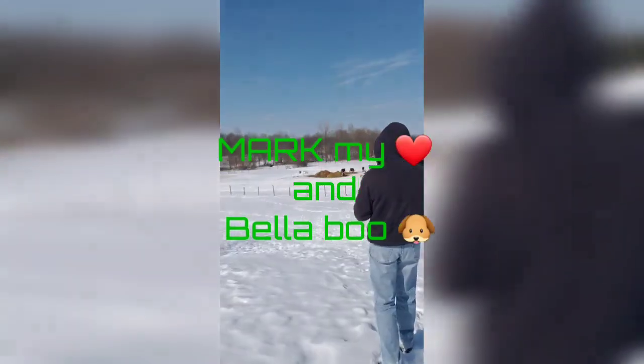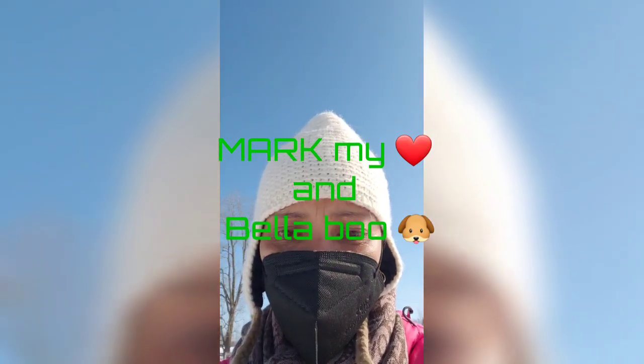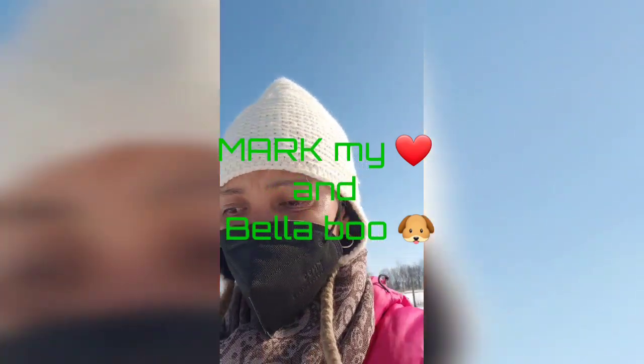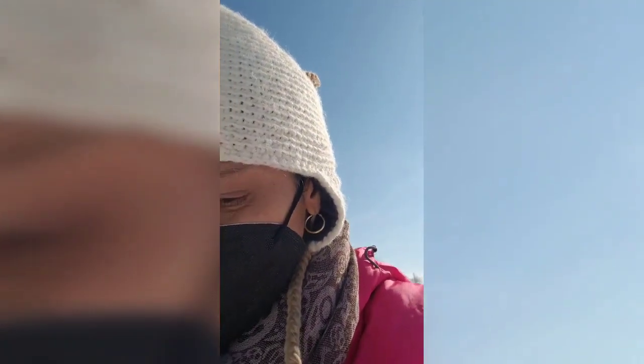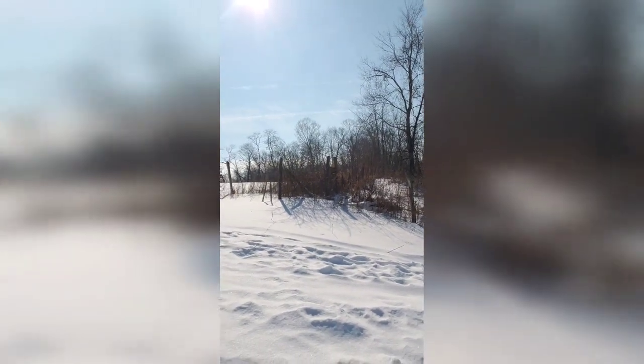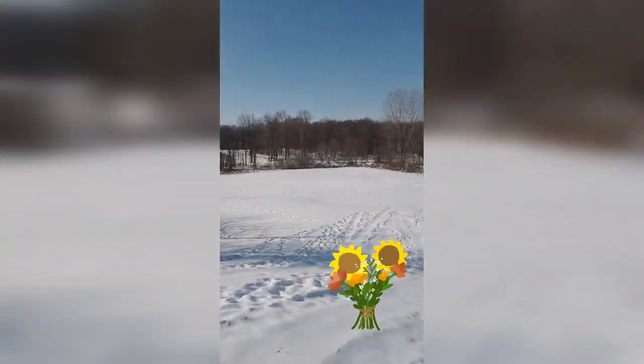Tomorrow we're gonna take the kids sledding here. We're expecting to have more snow tonight, so it's gonna be fun. We're also planning — I don't know, it depends — we're gonna make a flower field on top where people can just pick flowers. We'll see what happens.